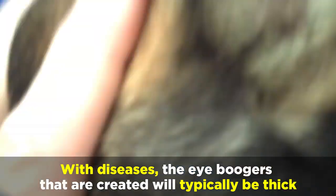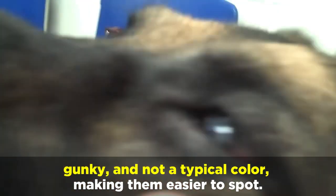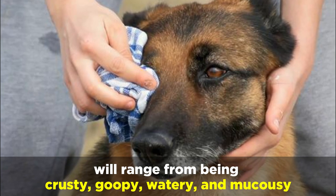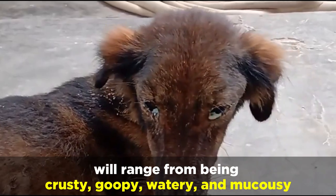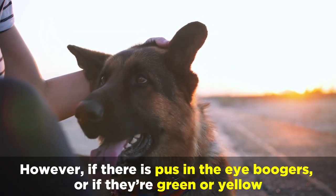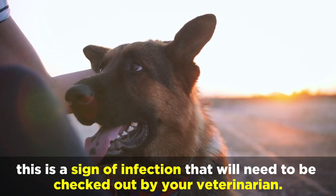With diseases, the eye boogers that are created will typically be thick, gunky, and not a typical color, making them easier to spot. With this in mind, the different and most common types of eye boogers you may come across will range from being crusty, goopy, watery, and mucousy, but these shouldn't be confused for tear stains which are also quite common. However, if there is pus in the eye boogers, or if they're green or yellow, this is a sign of infection that will need to be checked out by your veterinarian.